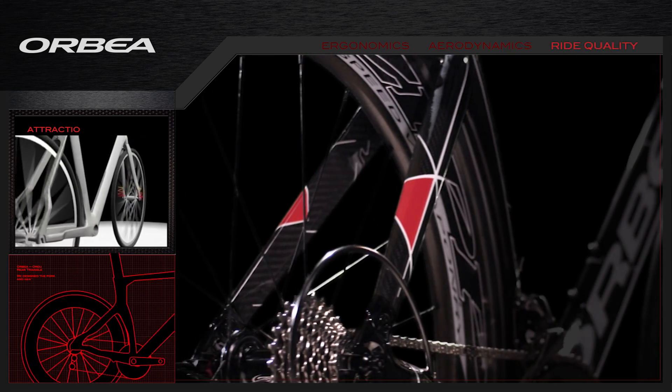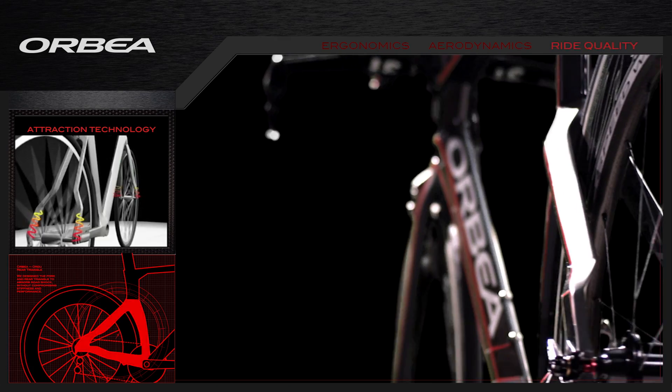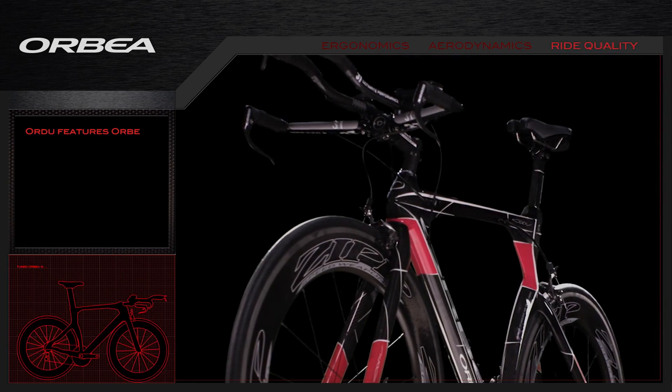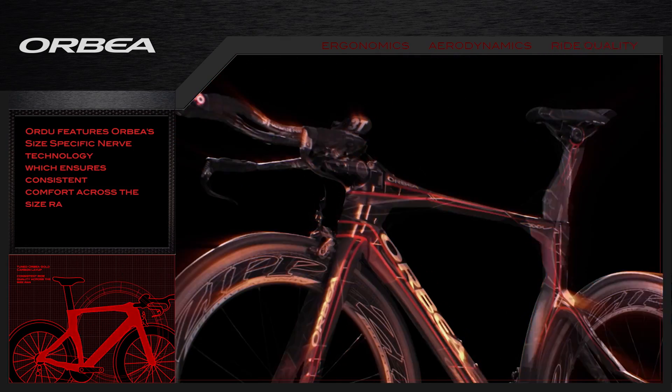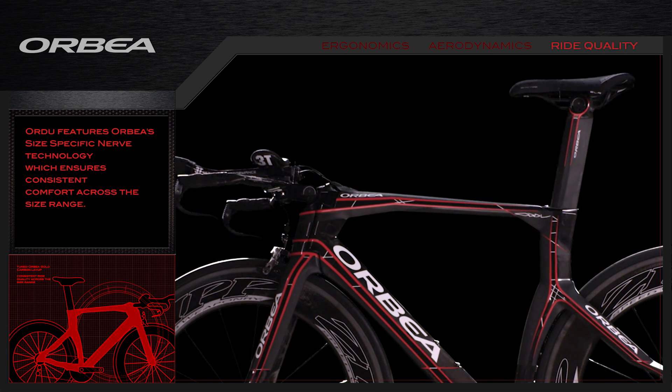We designed the fork and rear triangle to absorb road shock without compromising stiffness and performance. Finally, the Ordu has a tuned Orbea Gold Carbon Layup to offer consistent ride quality across the size range.